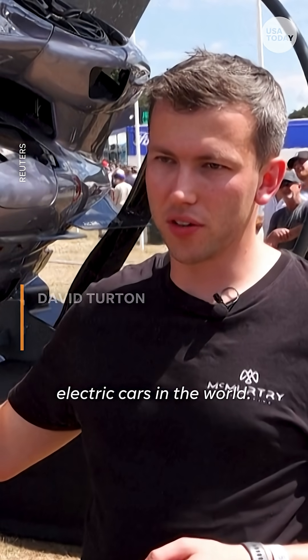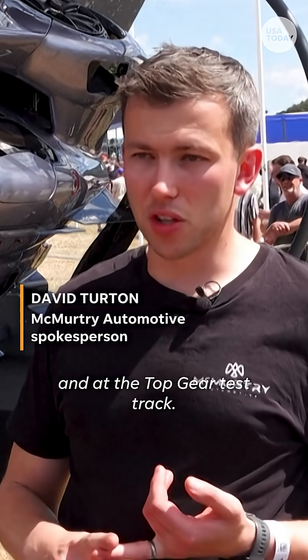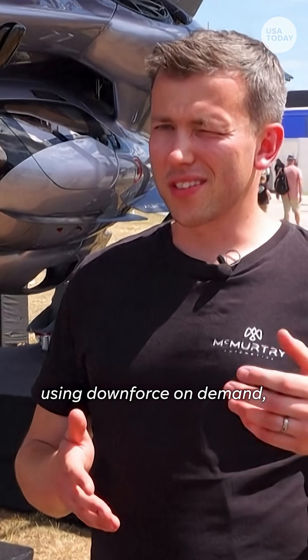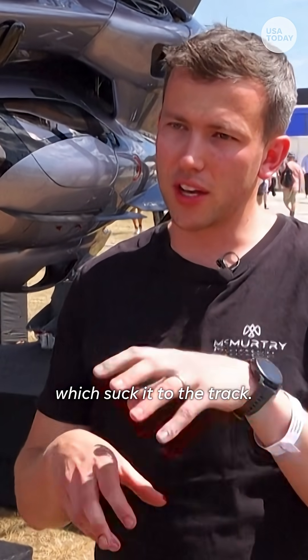It's one of the fastest electric cars in the world. It holds the record at the Goodwood Festival of Speed and at the Top Gear Test Track, in both cases surpassing Formula One cars. And we did that using downforce on demand, which is two fans in the back of the car which suck it to the track.